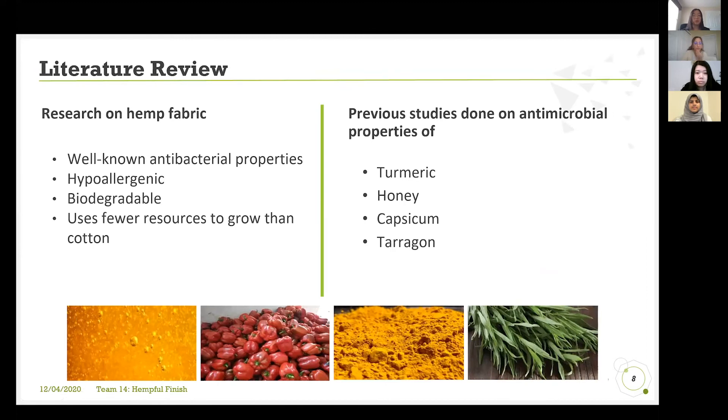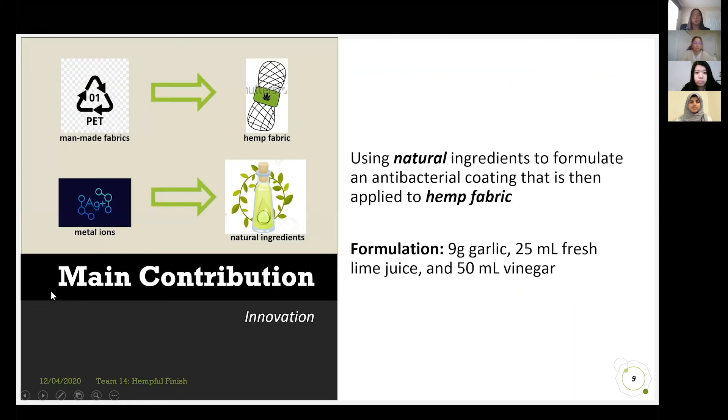We performed a literature review and found that hemp fabric has well-known antibacterial properties and is considered a sustainable crop because it uses fewer resources to grow than cotton — a third less water and very little pesticides. We also researched ingredients with antimicrobial properties as the foundation for our preliminary testing. Our main contribution is to use a combination of natural ingredients to formulate an antibacterial coating applied to hemp fabric. After phase one testing, we found the most effective formulation includes garlic, fresh lime juice, and vinegar.